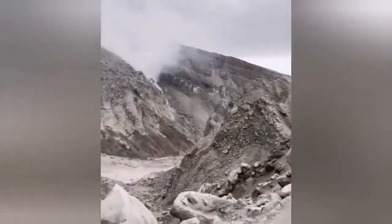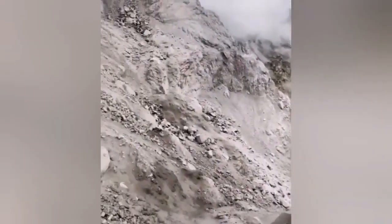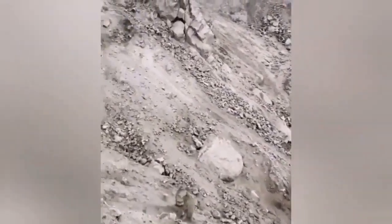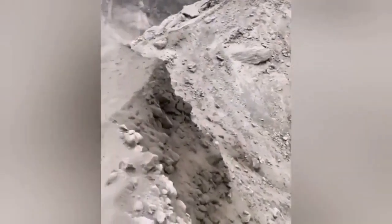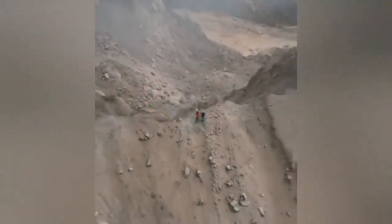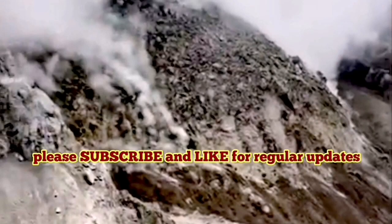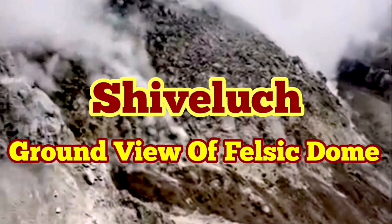Now for the first time we actually have a view of the felsic dome. What you see here is a felsic dome — felsic domes are light-colored, and this one was light-colored also. This is the last top crust on the magma that erupts, and you can compare its size with the people who stood on the edge of the volcano. This is a huge mountain. These people were standing at the edge of the previous volcanic dome which was shattered, not the actual crater of the volcano. It's a felsic, light-colored dome.